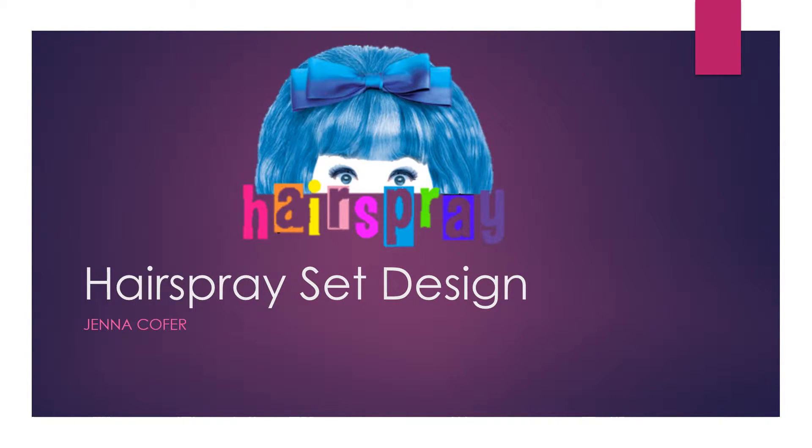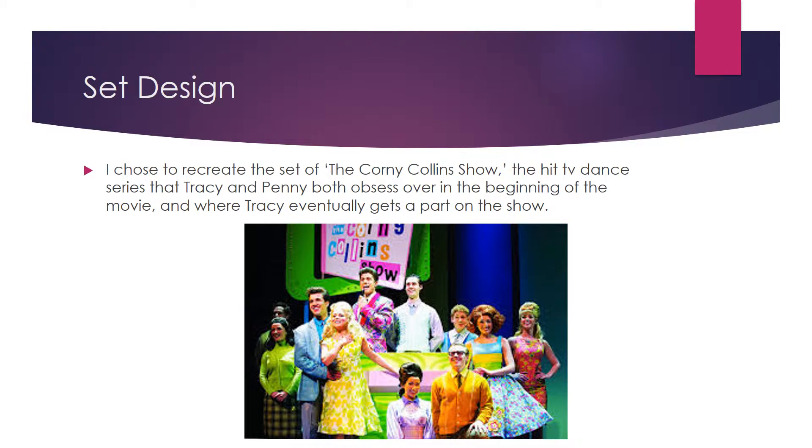Hi, my name is Jenna Cofer. My group decided to do Hairspray for our final project, and I was chosen to be the set designer. The musical I decided to design was Hairspray, and one of my favorite parts was when all the kids were dancing on The Corny Collins Show, a very popular hit TV show that both Tracy and Penny are obsessed with at the beginning of the movie, and where Tracy eventually gets a role and dances on the show.